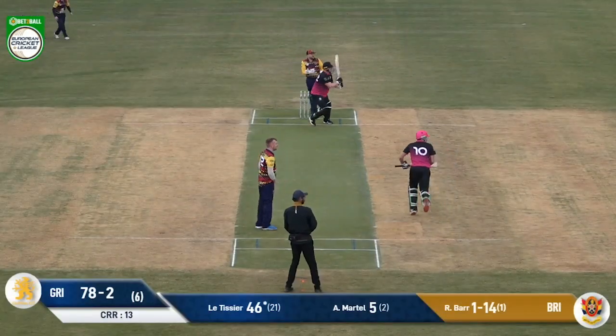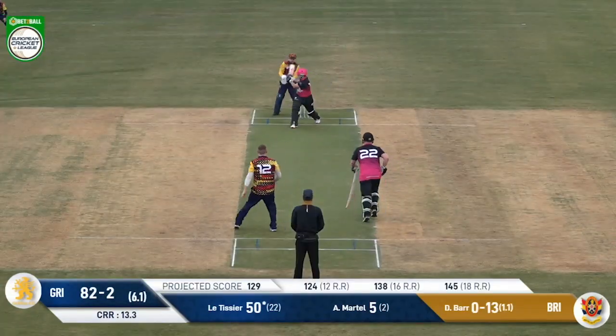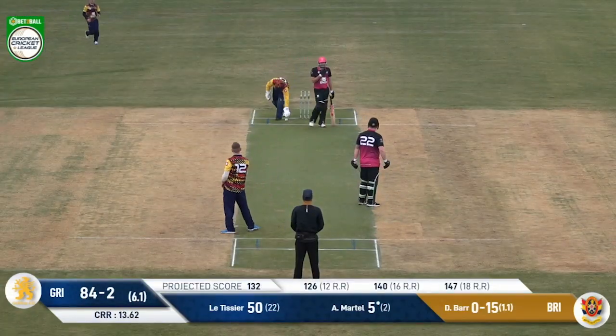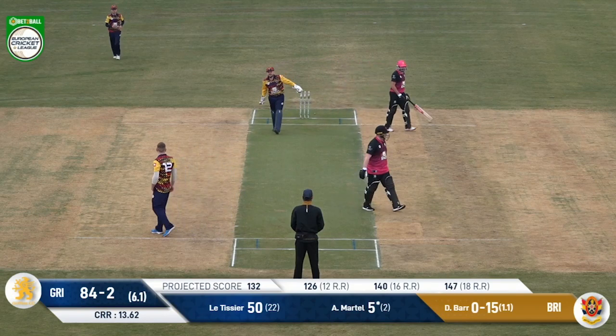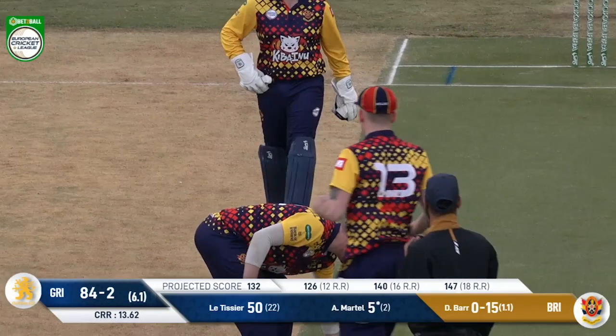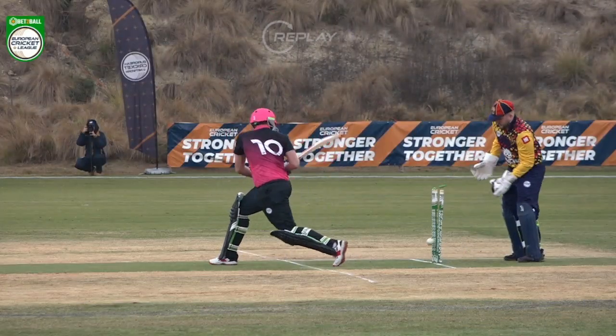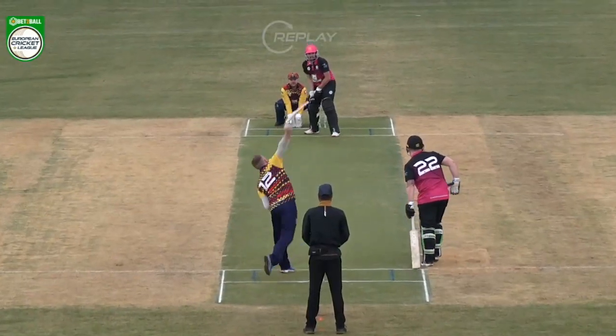David Barr comes back for his second over. The first one finds the gap and it's going to be four. He's got him — and I was going to say it was very quiet up there for a minute, but I'm sure I saw those bails come off. Once again going for the reverse sweep, getting it wrong.